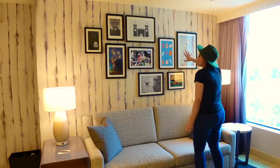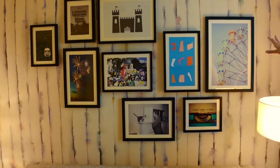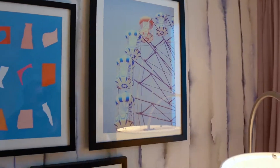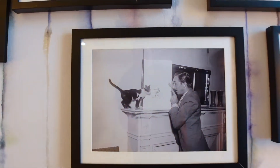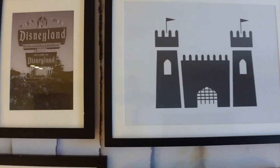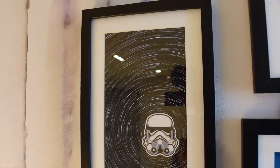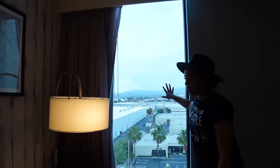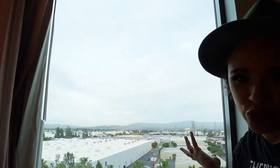If you check out this, they have all these amazing Disney artwork. We have a window on this side — not really much to look out at, but you know, it's still a window.